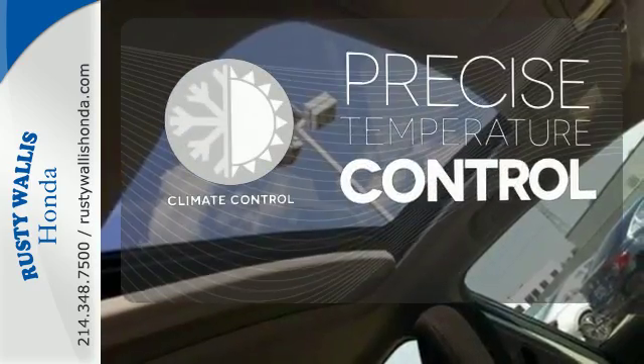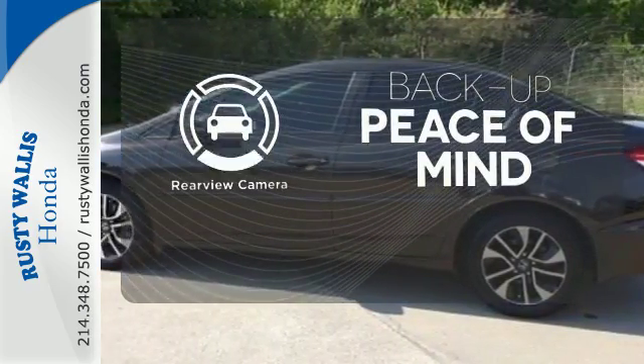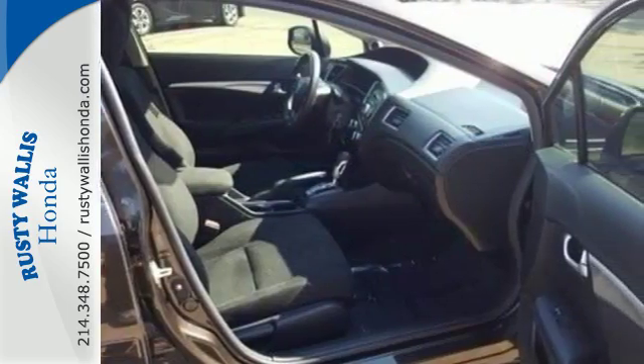Select the perfect temperature with the climate control. Hindsight is 20-20 with the backup camera. Get your daily vitamin D by opening up the sunroof. Take a test drive in this frugal 2013 Civic today.